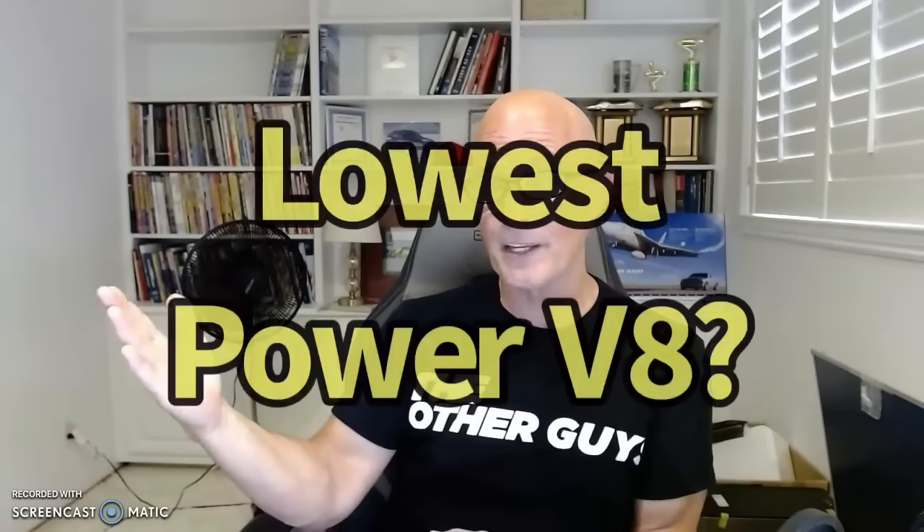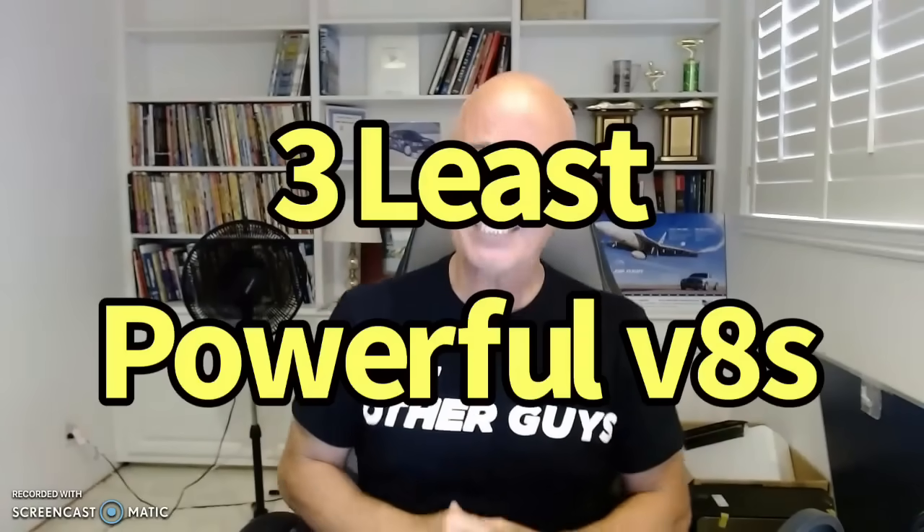Interestingly enough, one of the very common questions that I get — in fact, I get it as often as I get 'what's the most powerful' — is: what is the least powerful V8 I've ever tested? Which one really didn't make any power? So I decided I'm going to make a video exactly on that subject. Here it is: the three least powerful V8s I've ever tested.